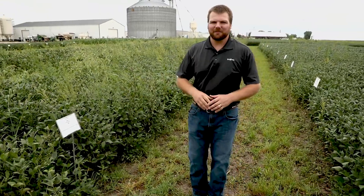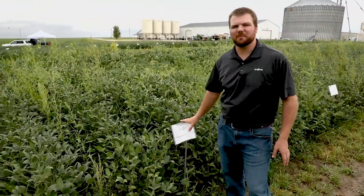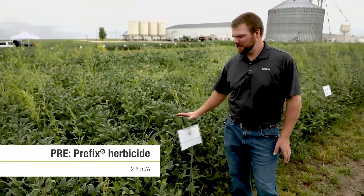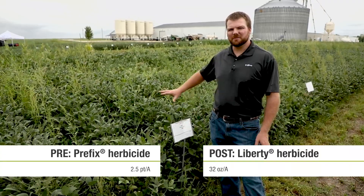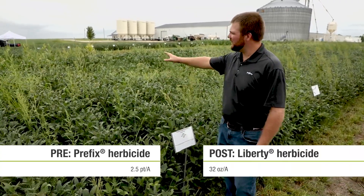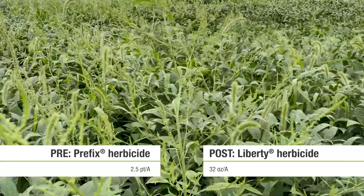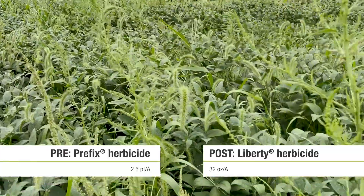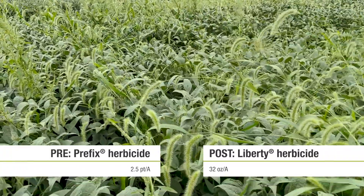Across these two plots we have the same pre-emergent herbicide, Prefix herbicide. Then we have Liberty herbicide applied post-emergence. We can see here — this is late August — this would be completely unacceptable for a grower. If this was his field they'd be very upset. I know my family farm would be very upset if this was the result we had at the end of the season.